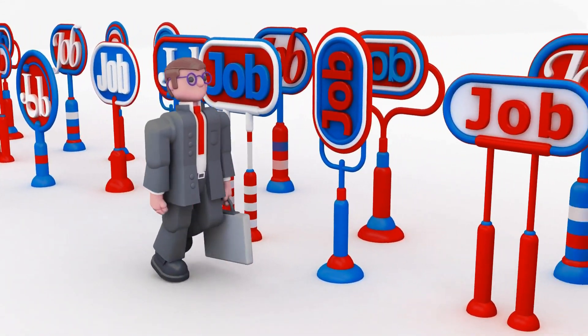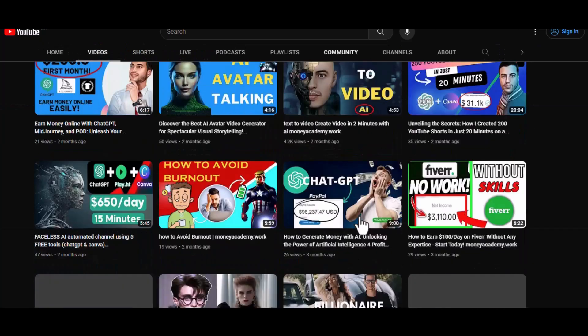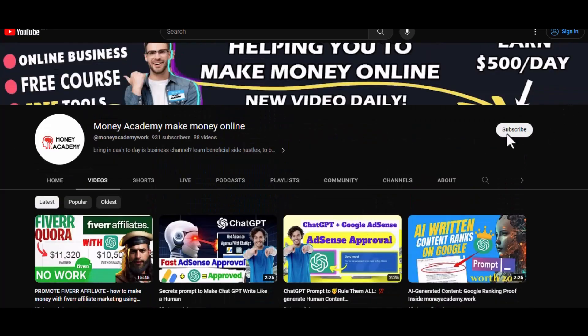Hopefully this gave you a few ideas of jobs you can start looking into. If you enjoyed this video, be sure to leave a like, subscribe to the channel, and I will see you guys next time.